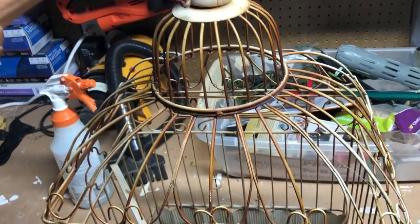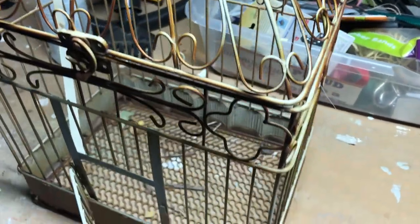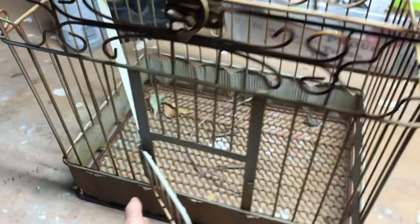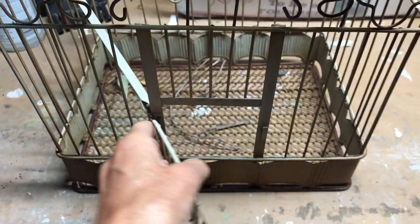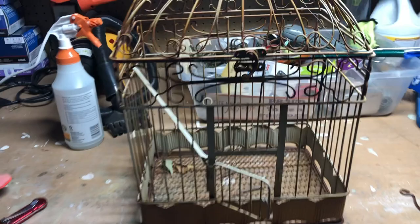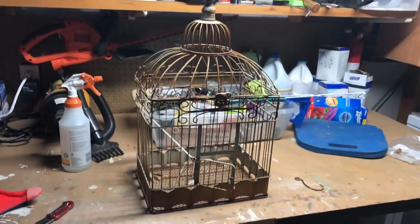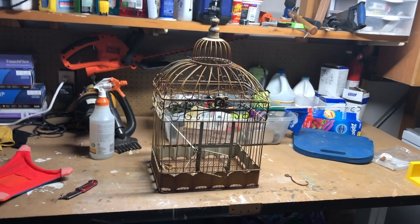The next thing I did was I went to Home Depot and tried to decide what color paint I wanted to spray paint this. This is metal obviously, so I got some spray paint that works on metal that's glossy. It was between the rose gold shade and a champagne gold shade — I really did like the rose gold.